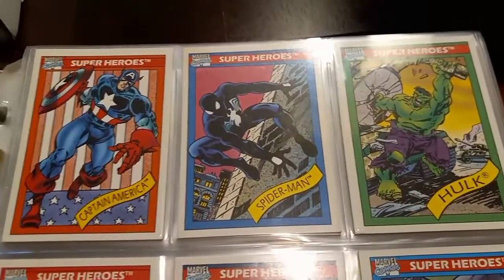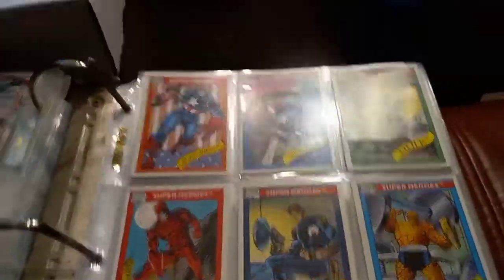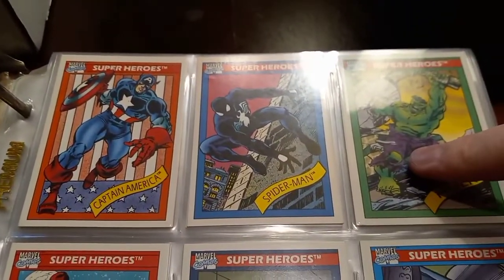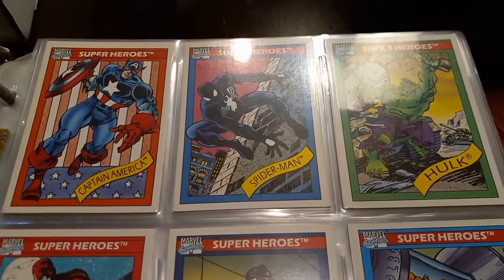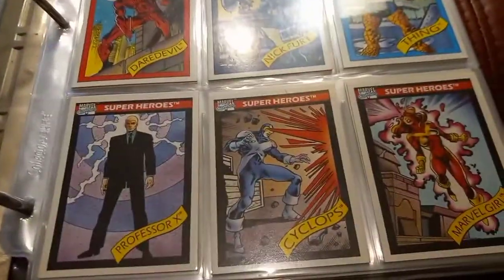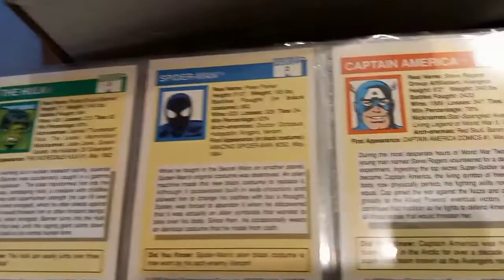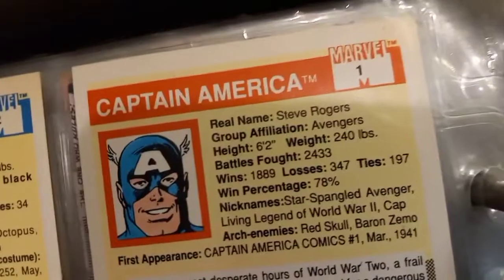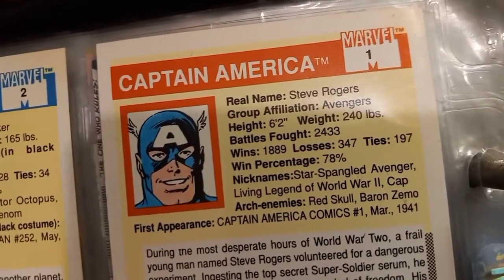This is where it all began. I'm not gonna go through literally every card or anything ridiculous like that. I don't have a better way to shoot it, so I'm sorry if it's a little nauseating. But yeah, this is the 1990 series of Marvel Universe trading cards. You got the big three on top there. These are funny because they're almost like baseball cards — they got the character's height and weight, and have like their battles fought and win-loss percentage, kind of like baseball stats.